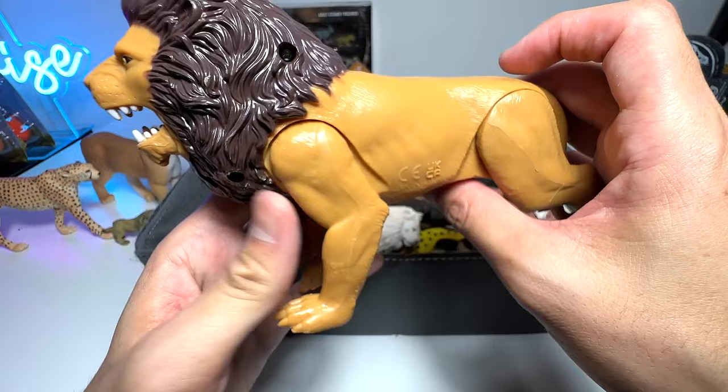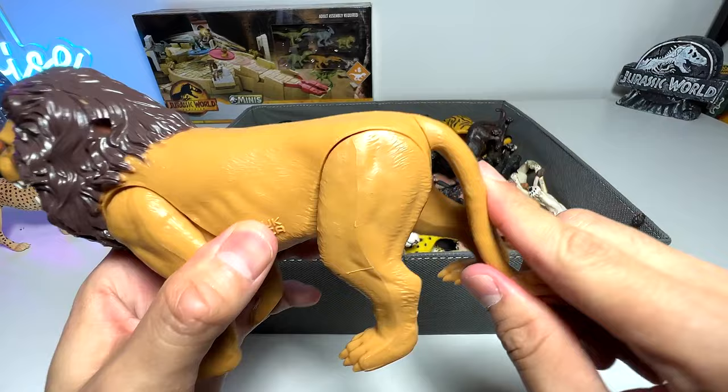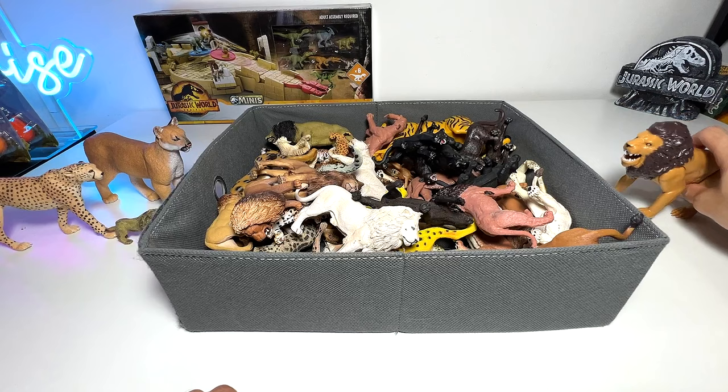This one I got from Toys R Us — yes, Toys R Us is still open in my country. It's quite a cool figure; it has movable limbs, as you can see. The tail can't be rotated, although you can see a joint right there, and there's a button right here you can press. Not too sure what set it was actually from, but it's a pretty cool one.